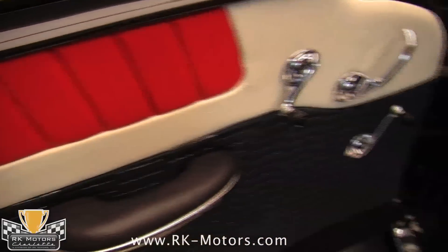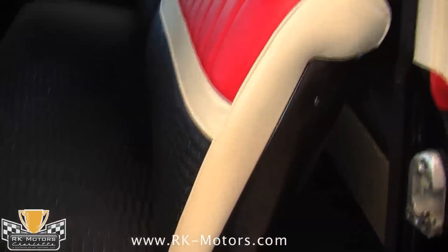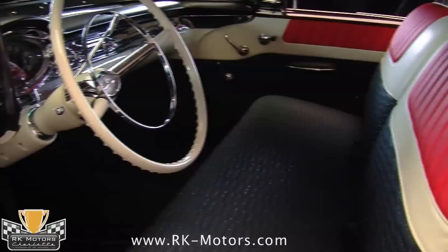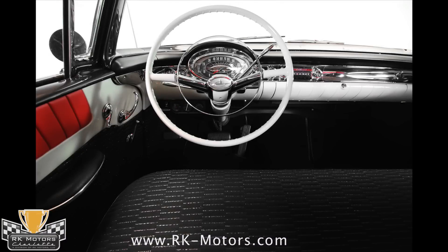From the tri-tone seats with patented GM comfort weave cushions, to the positively breathtaking instrument cluster, this interior is so artfully designed that you'll find yourself sitting behind the wheel just admiring it. New black carpets complement the white headliner overhead, and the door panels are simply spectacular.